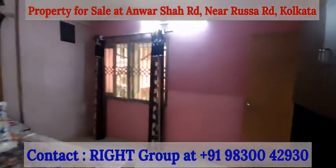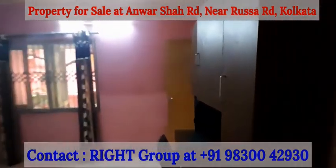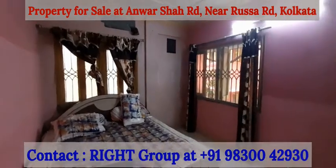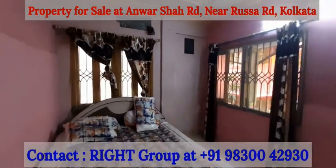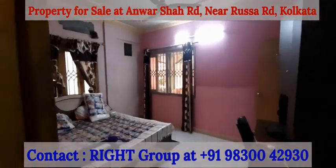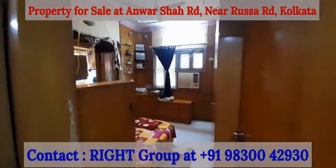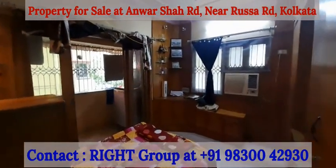For this property, please get in touch with Right Group at 9830042930. The second bedroom has windows on both sides — spacious, well ventilated, with plenty of natural light and air. This is a 1183 square feet property on the first floor near Anwarsha location at Rasa Road in a mini complex.